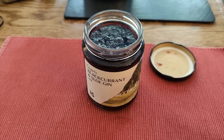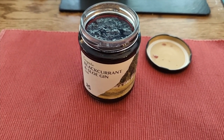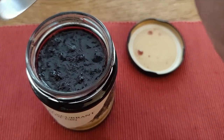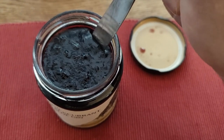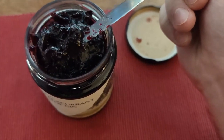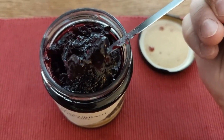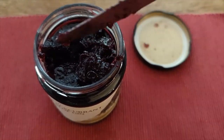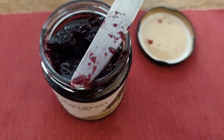Here we have some blackcurrant and sloe gin jam. I've already opened this one, so let's have a look, shall we? There are whole blackcurrants in here. What is it with blackcurrant jam and containing whole blackcurrants — and therefore not actually qualifying as a jam?